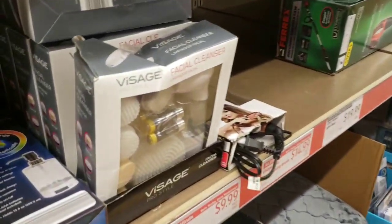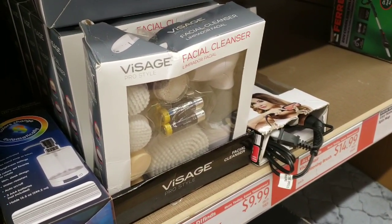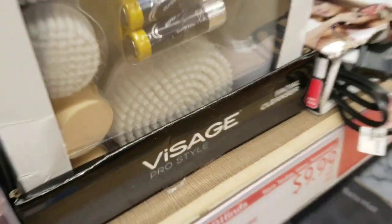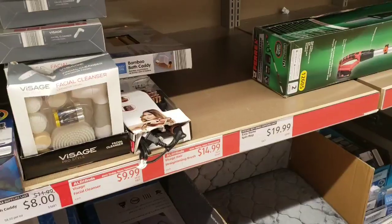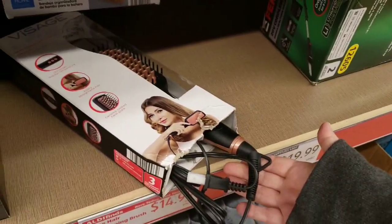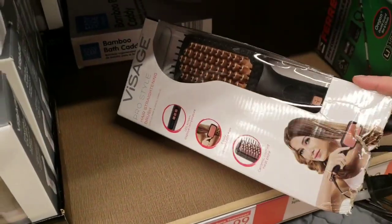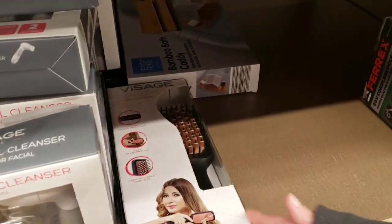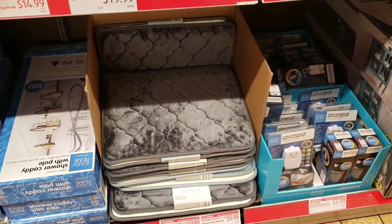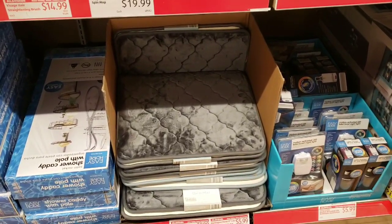They also have the Visage facial cleanser which comes with batteries and all the different heads - it looks like there's a body buffer as well for $9.99. They have one of these left, might have been a return because the bottom is open, but check your store for $14.99. Huntington Home 20 by 34 memory foam mats for $9.99 - they have blue and gray at my store.